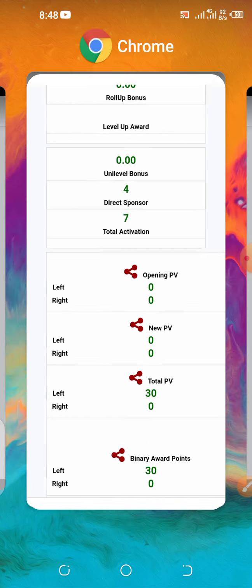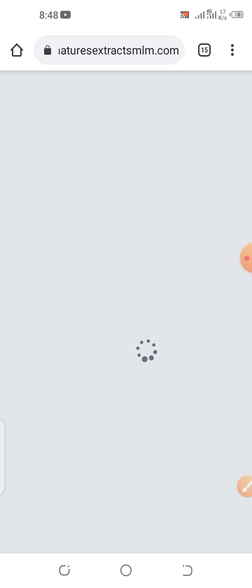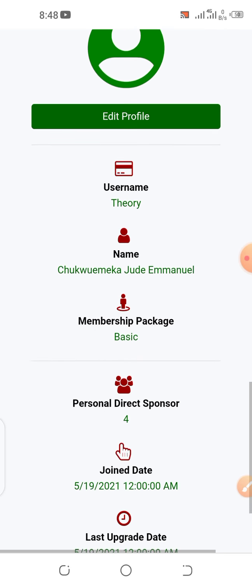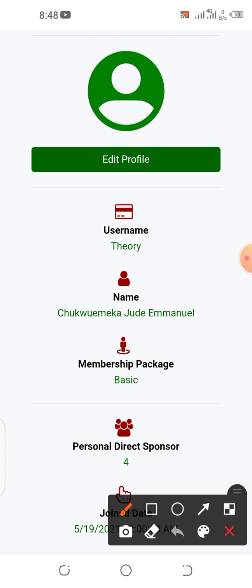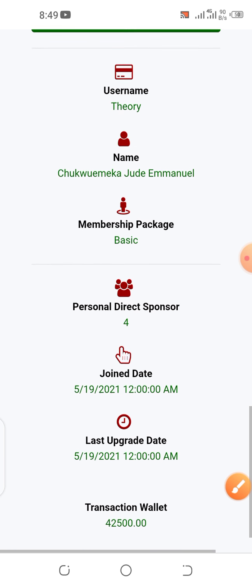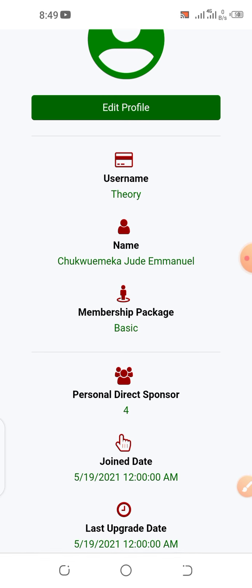Okay, this is our account. Let's scroll down — what package are we? We are in the basic package, as you can see. We want to go to the classic package. How many PV do we need to be in the classic package? We need 100 PV.